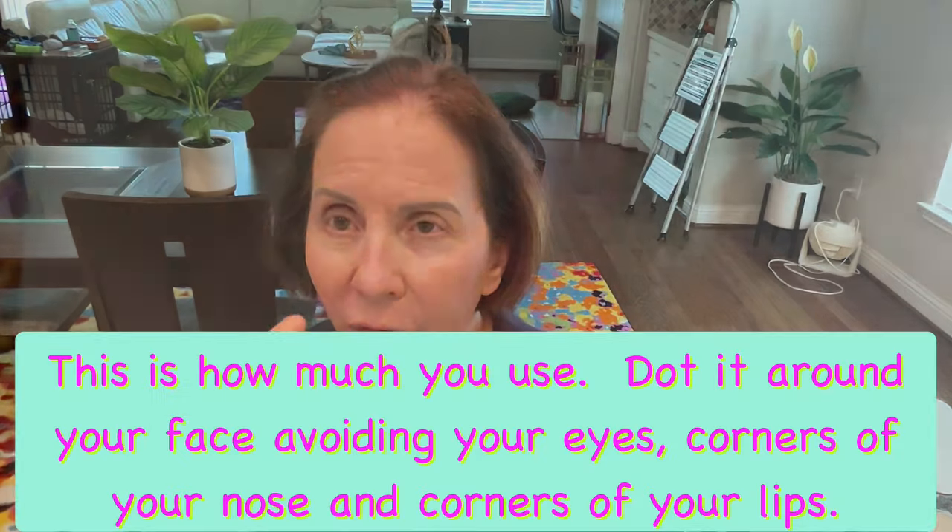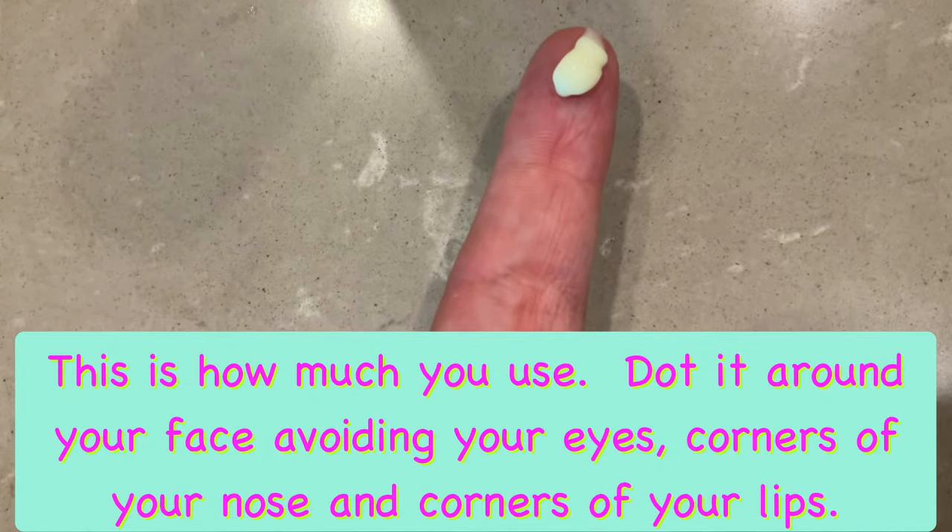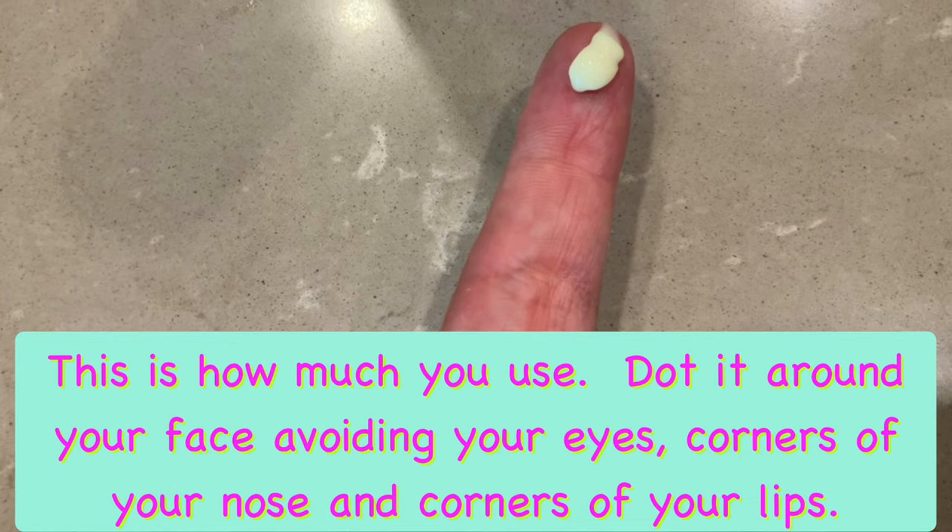You only need a pea-sized amount for your entire face — dot it around and then rub it in. It's also important to only use this ingredient at night, as it can cause your skin to be more sensitive to the sun. Be sure to moisturize after using your tretinoin, as this can help to curb some of the dryness. Remember to use a broad-spectrum sunscreen of at least SPF 30 or more to protect your skin during the daytime.